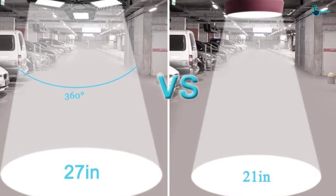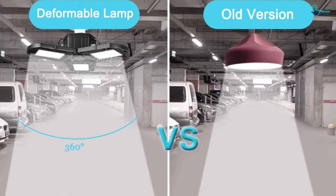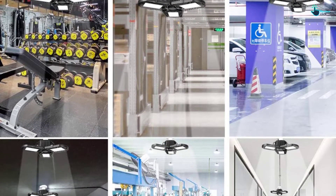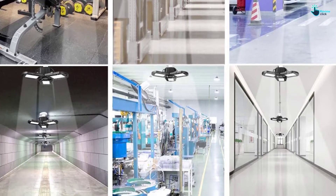These lights can replace 300 to 400W fluorescent light bulbs. They have broad applications, making them ideal for workshops, warehouses, basements, and more. Lastly, these lights come with a two-year warranty.